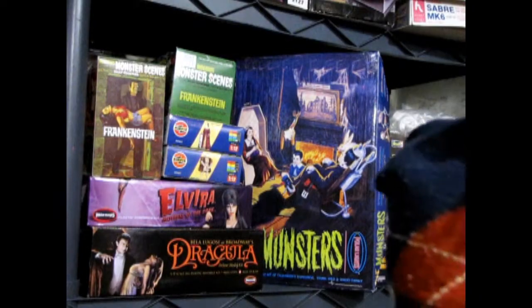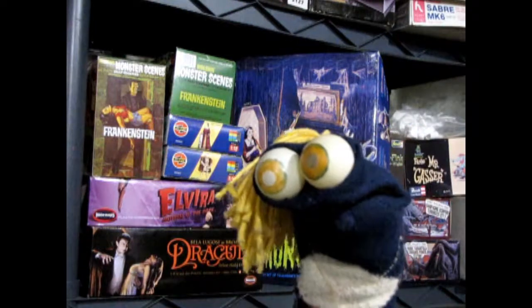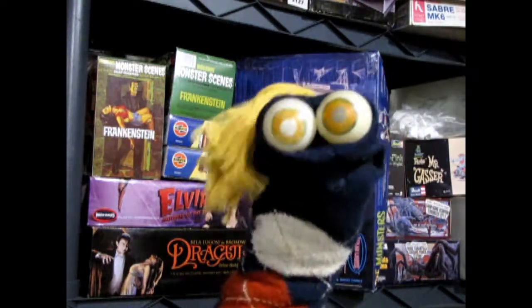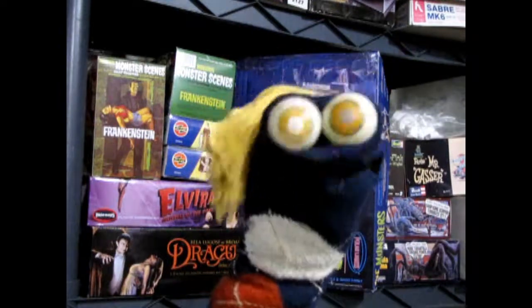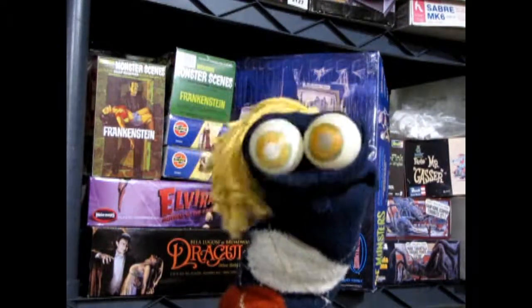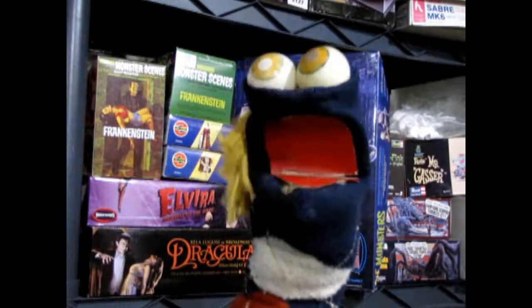Wow, check out this cool place. Hey everybody, my name is Floyd and I was surfing the internet looking for some monster model kits because I used to build those when I was young and I came across this cool channel.